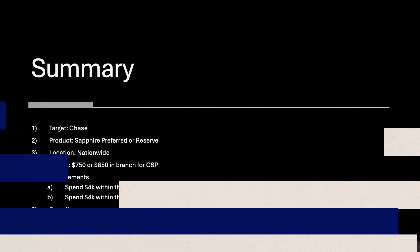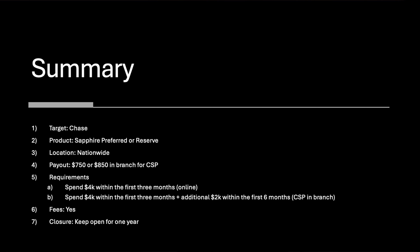Summary: the target is Chase, and your product will be a Sapphire — either Preferred or Reserve. It's nationwide. You're looking at 75,000 points online or 85,000 if you go in branch. Requirements: spend $4,000 in three months for the 75K offer; for the in-branch Preferred, spend $4,000 in the first three months, then $2,000 more over six months total for the full 85K. Annual fees are $95 and $550 respectively — not avoidable. Keep the card open for one year, and there are product change options to keep it useful in year two.